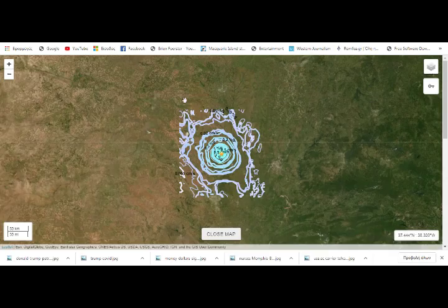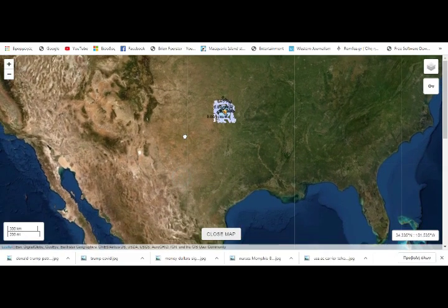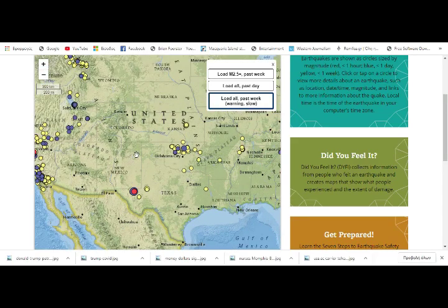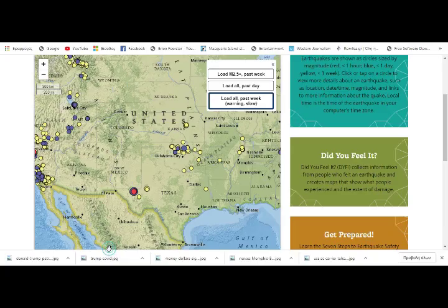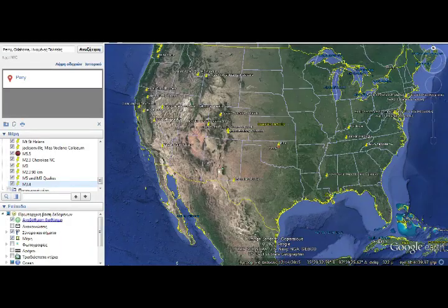This one is in Oklahoma. They stopped the block again so we don't see the full extent, but Texas is down here. They're not that far from each other. Obviously the shaking was very big — Perry, Oklahoma is where we had our quake, and it shook the whole area. That obviously shook Perry, Oklahoma, giving us the 3.4.